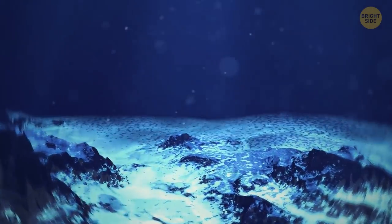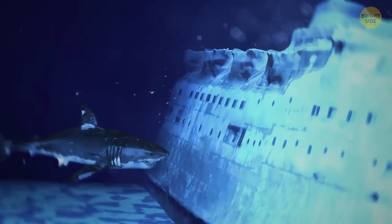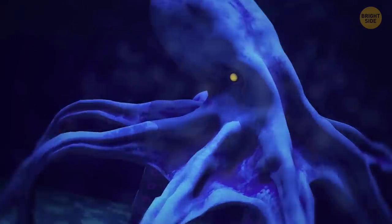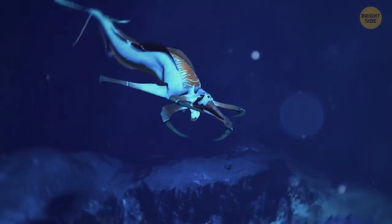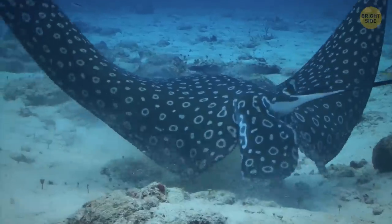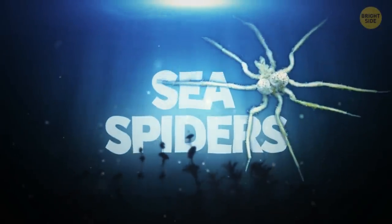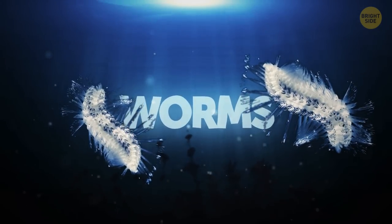If you could dive into the mysterious darkness of the ocean depths, who knows what you'd find? Legends hundreds of years old mention giant sea monsters hiding deep below — like the kraken, the Loch Ness Monster, the Hydra, and Leviathan. No one has ever seen such monsters, but there are still weird and unusually big sea spiders, squid, worms, and many other animals that grew far larger than expected.